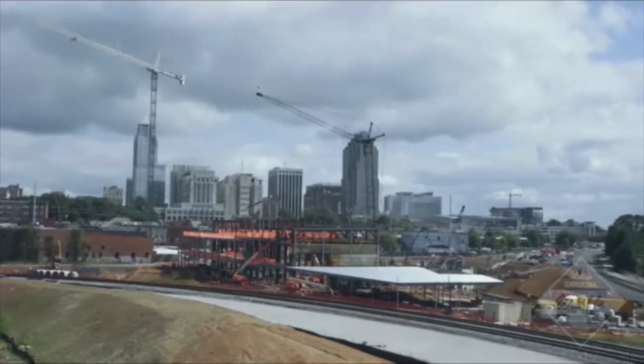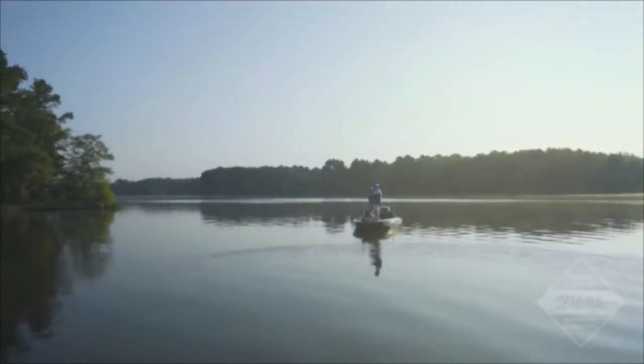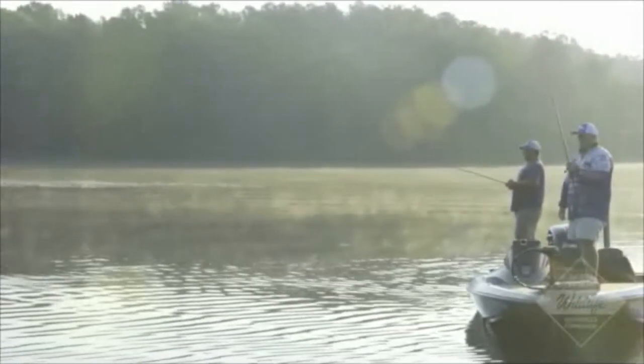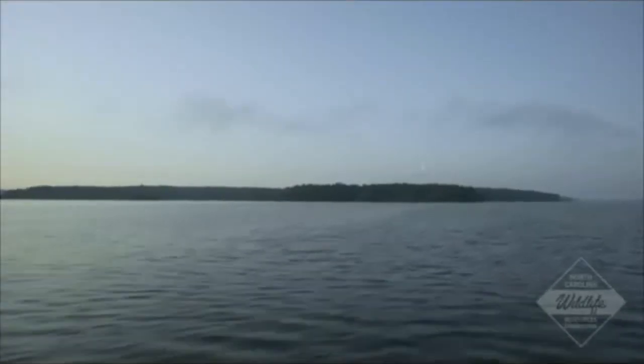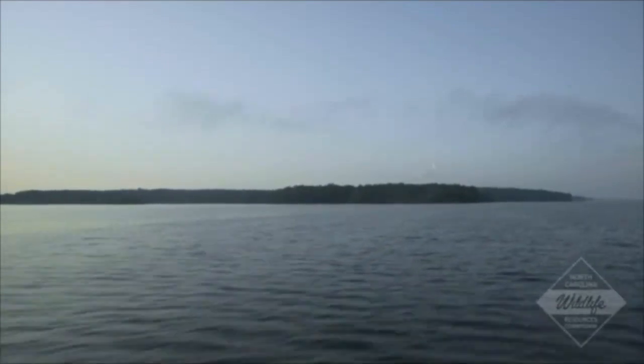Hydrilla is an aquatic nuisance species and is considered one of the worst of the worst, out-competing native plants that are good for our environment. This adaptive invader alters habitats and creates thick mats that impede waterways, limiting recreational uses and also increasing mosquito breeding grounds. Hydrilla is currently the costliest aquatic nuisance species infesting our state's waterways, with approximately 1.5 million dollars of public funds spent annually on Hydrilla management across the state.